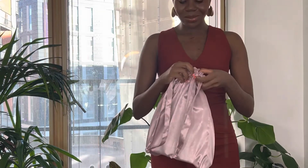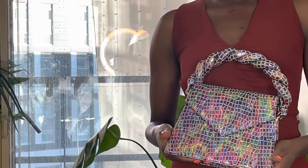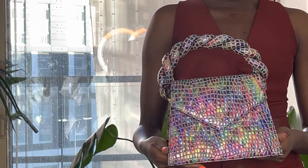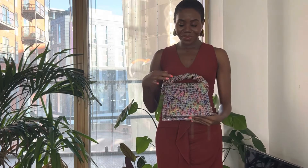Let me show you the unboxing. This is the beautiful — I call her Tolulapoe. Look at her. Isn't she stunning? She is so pretty — look at the handle. Yes, she's so fine. It's quite spacious inside. You can fit quite a lot of things — your phone, makeup.